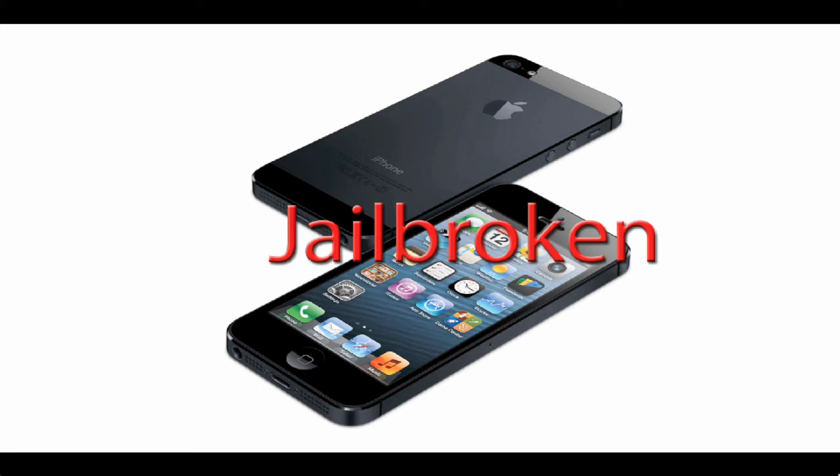An iPhone developer by the name of CHPWN, who's known pretty well, tweeted a picture of the iPhone 5's home screen with a Cydia icon in it and the full 1136x640 resolution, which is the same resolution as the iPhone 5. He confirmed that it is jailbroken in a reply on Twitter to another iPhone developer and security researcher, ION1C. So he wasn't just playing around — this is the real deal, he did jailbreak it.